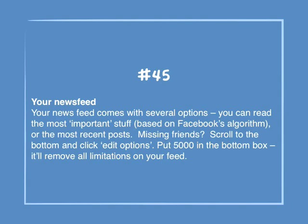Number 45: Your News Feed. Your News Feed comes with several options. You can read the most important stuff based on Facebook's algorithm, or the most recent posts. If you're missing friends, scroll to the bottom and click Edit Options. Put 5000 in the bottom box — it will remove all limitations to your feed.